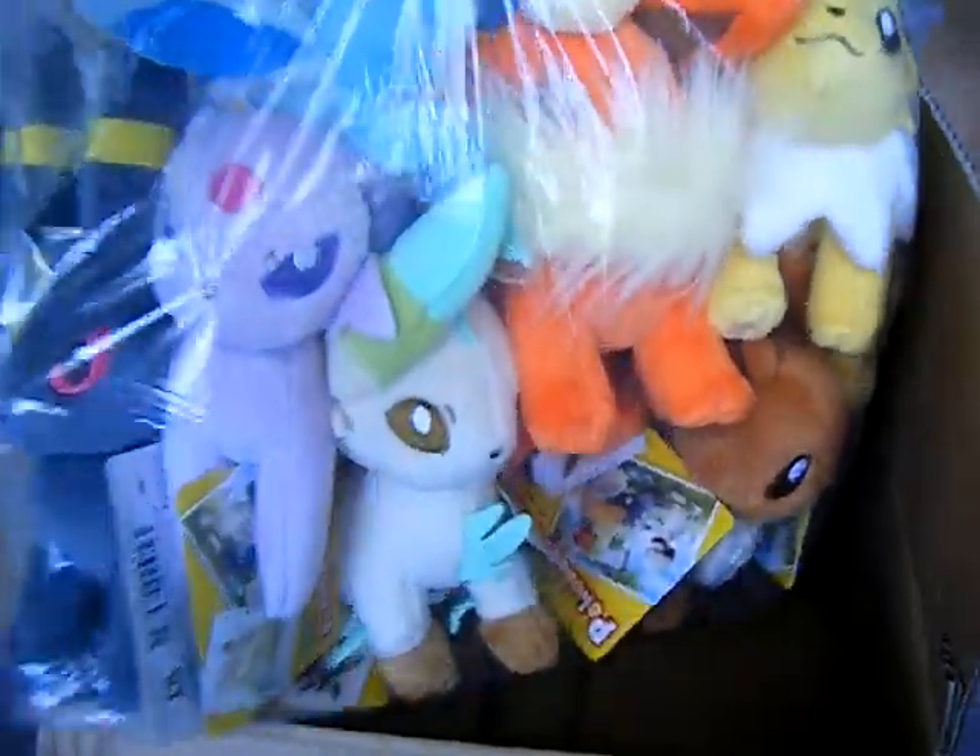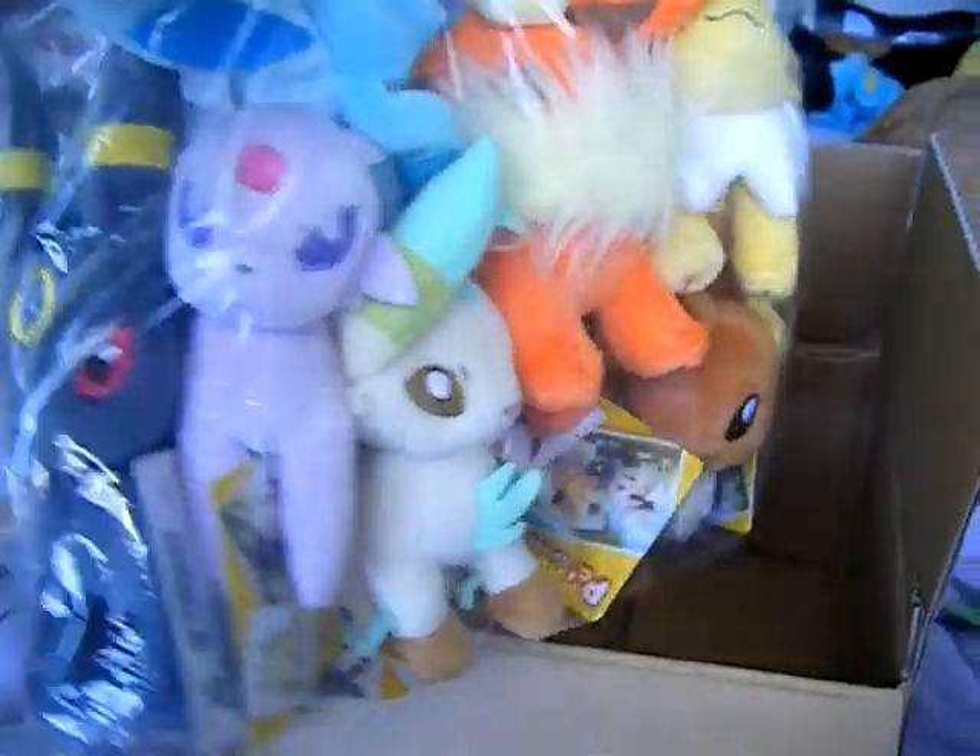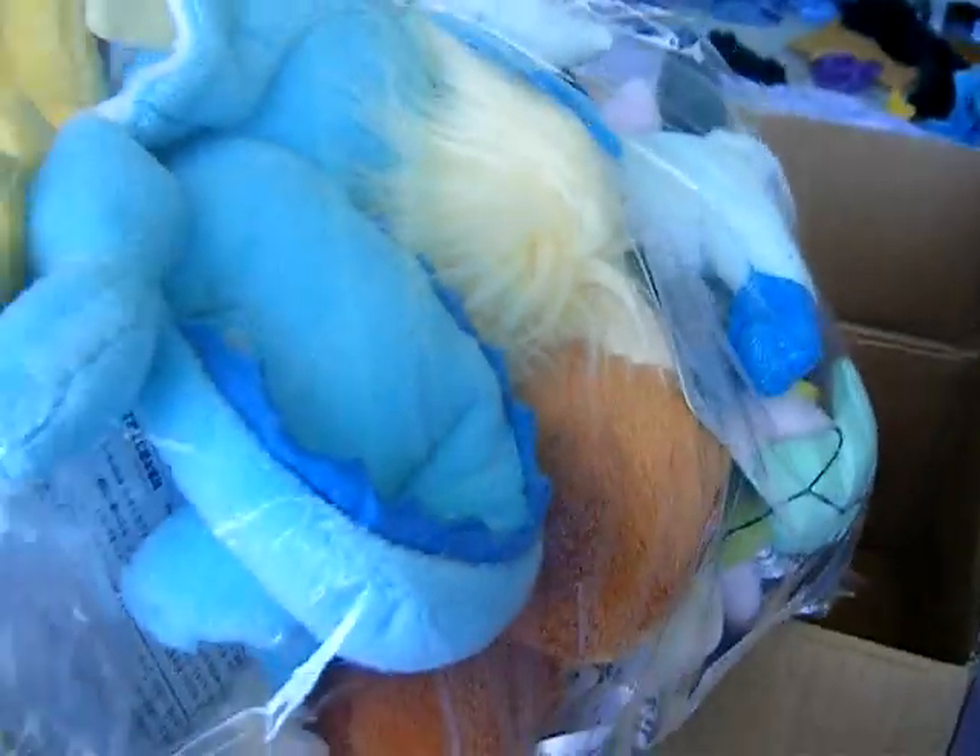Here they are. Very cute guys. Let's go and see, let's check them out.